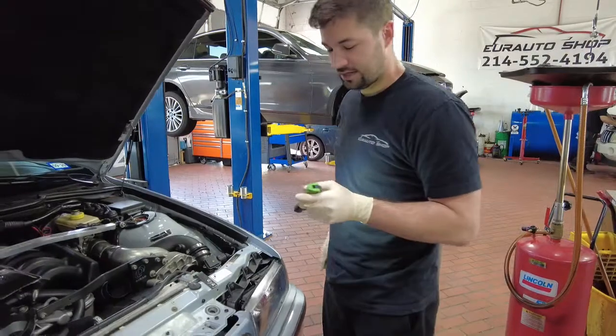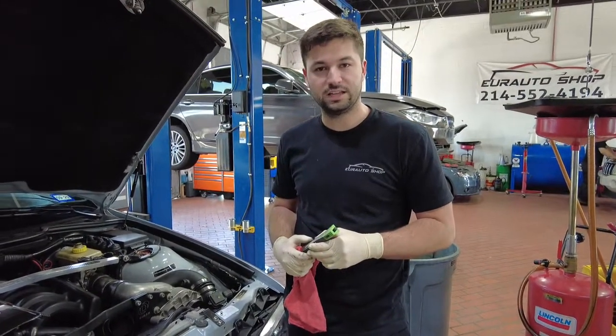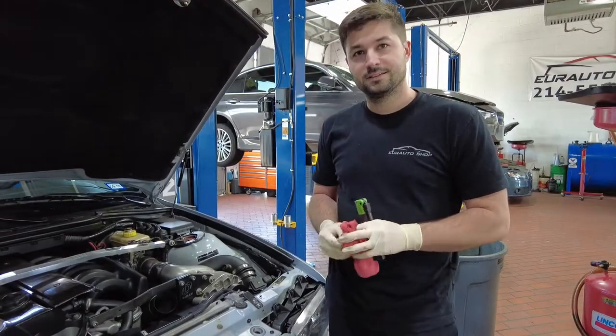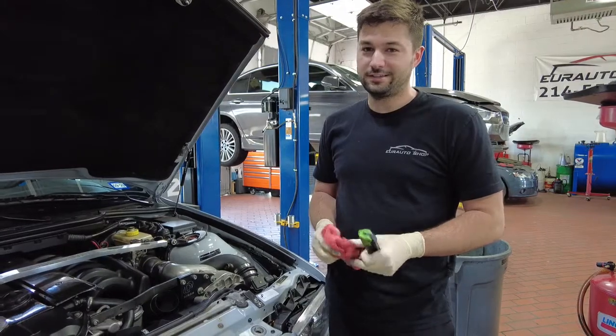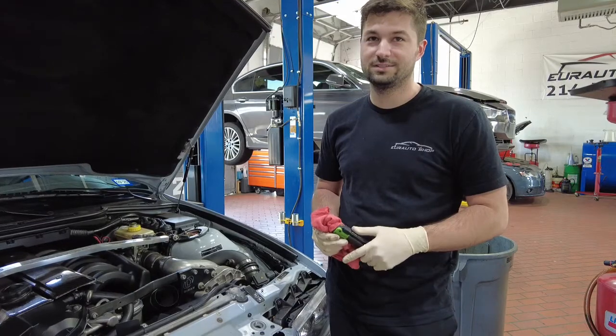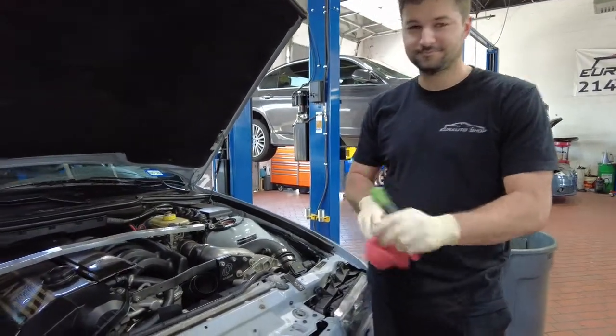So they came in for a power steering complaint — they couldn't bleed the system, and they are dropping in a new steering rack. Is this a factory rack? It looks like it's an aftermarket rack if memory serves me, right? I want to say it's a rack out of an E46 — that's right, yeah, it might be. So we're gonna see what we can do with this one.